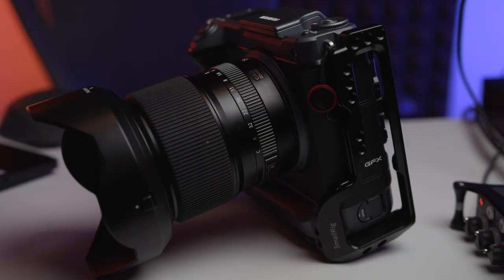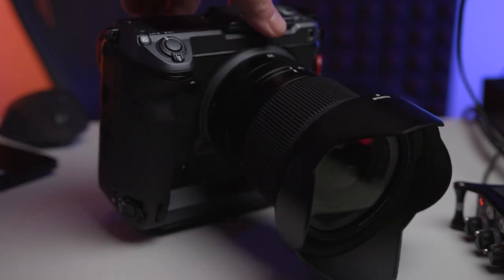The next thing we are talking about is handling and autofocus. This lens, as you can see, is a very stout lens — quite short, but not really light at 850g. However, because it's short, it doesn't really create any imbalance. As you can see, I'm holding it with one hand and turning around — it feels okay, not too bad. Overall, in terms of handling, it is pretty much okay.